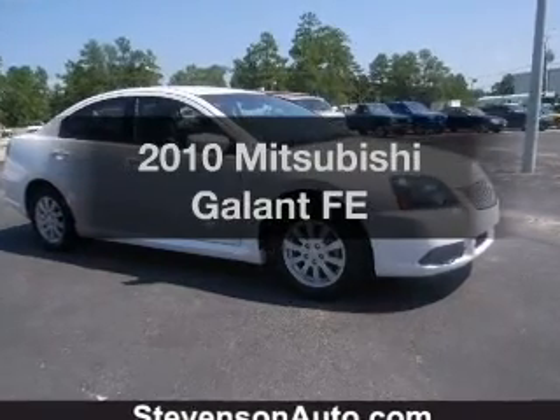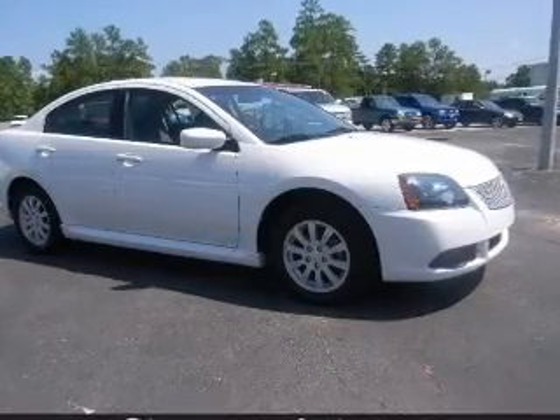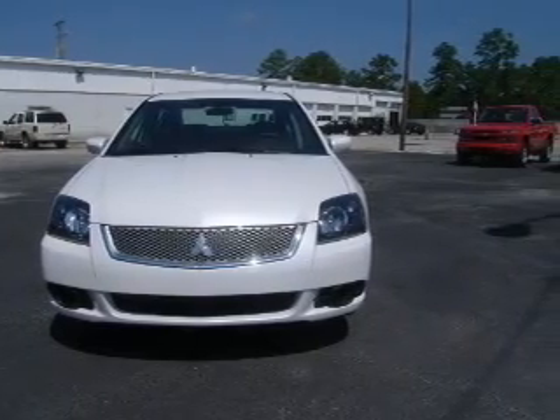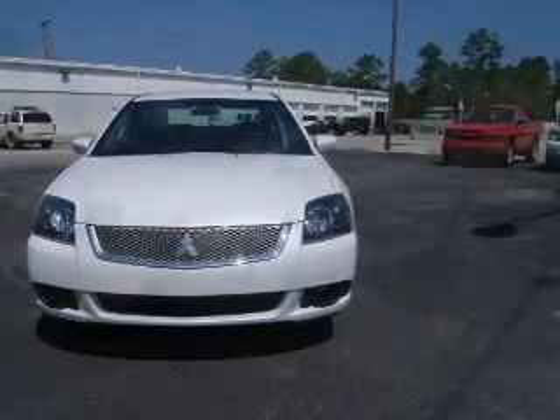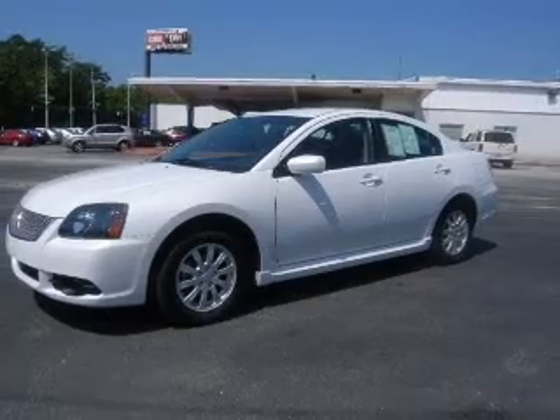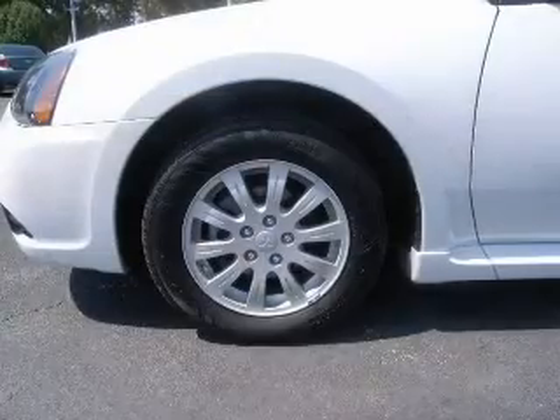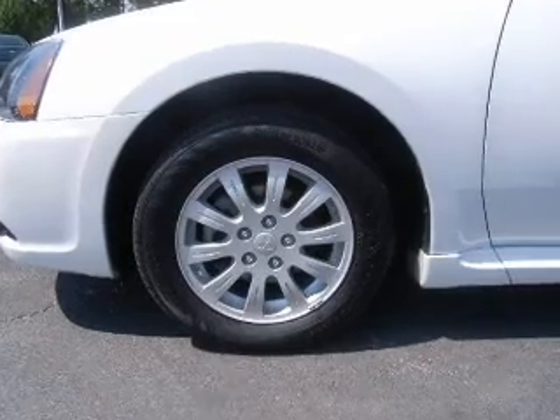Get noticed in this 2010 Mitsubishi Galant. Everything you need under one roof with this great vehicle. With an efficient four-cylinder engine connected to a smooth shifting automatic transmission, premium wheels give a more luxurious look. The anti-lock braking system will help deliver you safely to your destination.